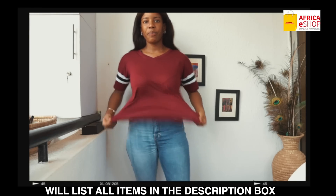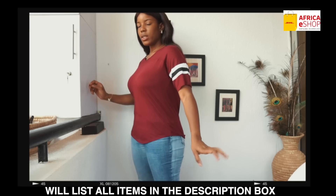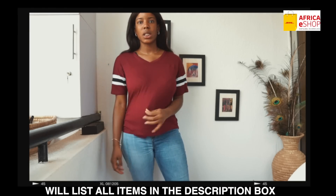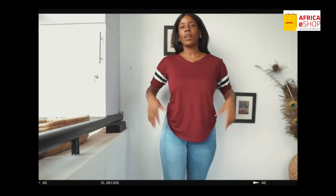My top is the Game Changer top in the color Burgundy. I'm going to stand up in a bit so you guys can see it fully. And then I'm also wearing a pair of jeans — this is the Tone Deaf Skinny Jeans in Medium Blue Wash.